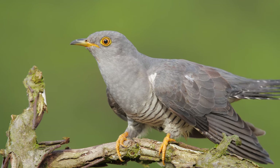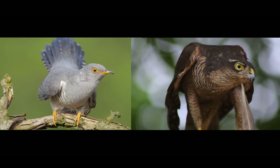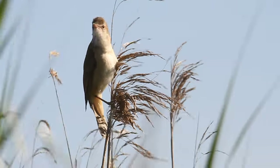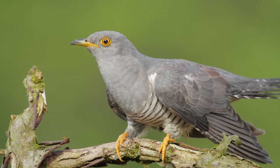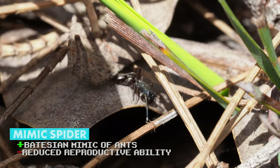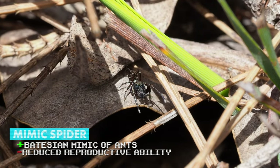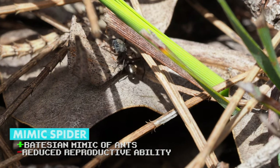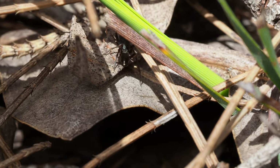Cuckoos have also evolved plumage that resembles sparrowhawks, and scientists have found that reed warblers — a cuckoo host species — are less likely to attack a cuckoo that more closely resembles a hawk when it first invades the nest. Likewise, several different species of spider mimic ants, though this mimicry comes at a cost — the adaptations required to resemble ants greatly reduce how many egg sacs they can have, limiting their reproduction.